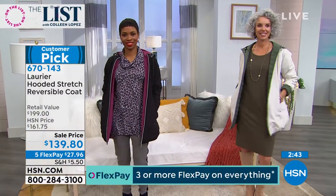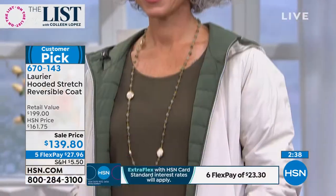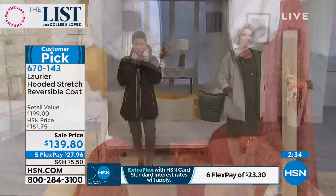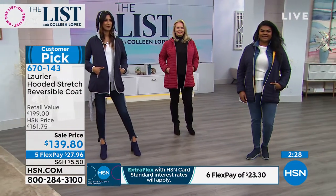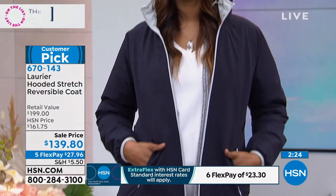We have a couple more minutes to chat about it. Go read the reviews if you have a minute, because the women who own this jacket already love it. This is the same price as when it was at Today's Special — they're doing a special encore for pricing for anybody who doesn't own it. Maybe you own it and want one in another color. Bottom line, it's a fun piece that you will get many seasons of wear.